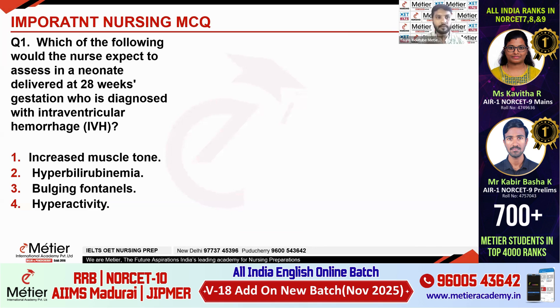First question: Which of the following would the nurse expect to assess in a neonate delivered at 28 weeks gestation who is diagnosed with intraventricular hemorrhage (IVH)? The options are: increased muscle tone, hyperbilirubinemia, bulging fontanels, hyperactivity. The correct option is bulging fontanels.